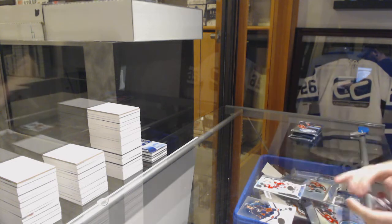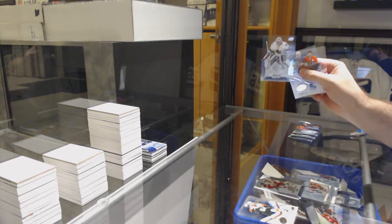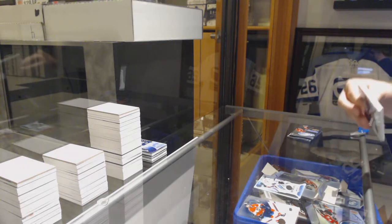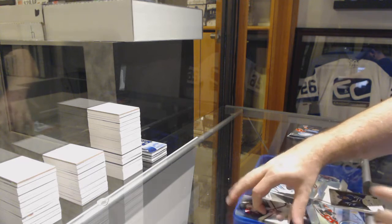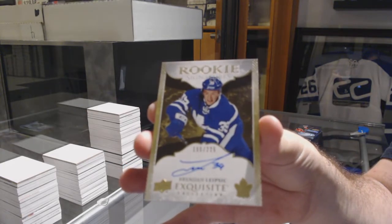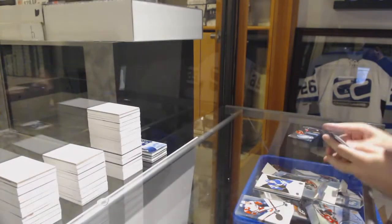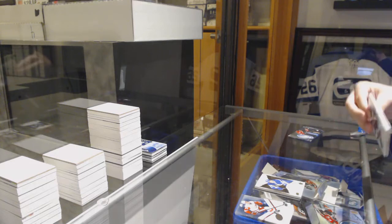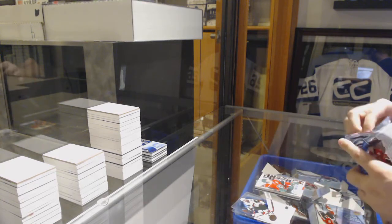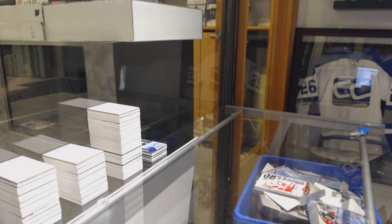$9.99 for the Red Wings, Tyler Bertuzzi. $12.99 for the San Jose Sharks, Aaron Dell. We've got a thick guy here — for the Maple Leafs, $2.25, Brendan Leipsic, exquisite rookie autograph. $2.25. Sub-Zero for the Minnesota Wild, Zach Parise. And Sub-Zero Rookie Anthony Mantha for the Red Wings.